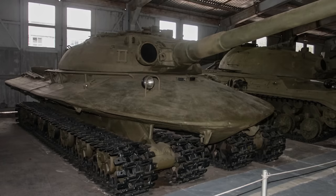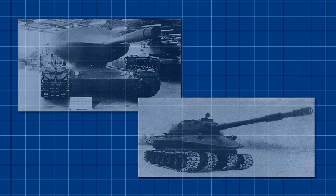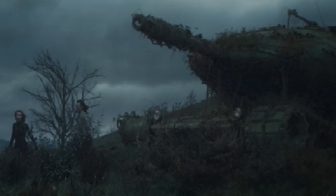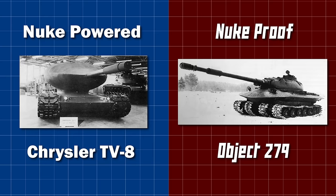Object 279 could survive a nuclear blast, but clearly nothing can withstand bureaucracy. In the end, neither design would make it to full-scale production, both plagued by seemingly insolvable issues. No nuclear reactor was ever put into an armoured vehicle as per the TV-8 design, but the legacy of the vehicle did live on — a rusted TV-8 somehow made it into the Marvel TV show Loki, where you can see it lurking in the grass in a few different shots. And no vehicle since has had four tracks like the 279, or looked quite so much like a UFO. Two truly revolutionary designs, but maybe just a bit too revolutionary.